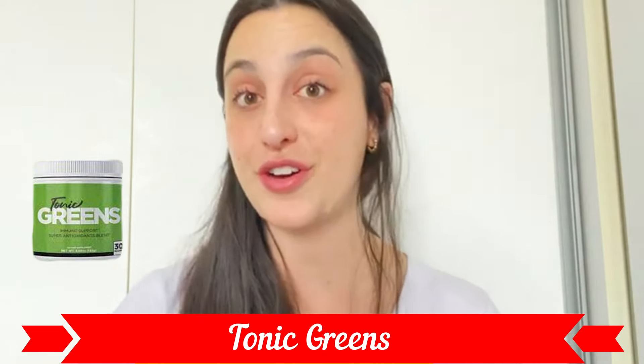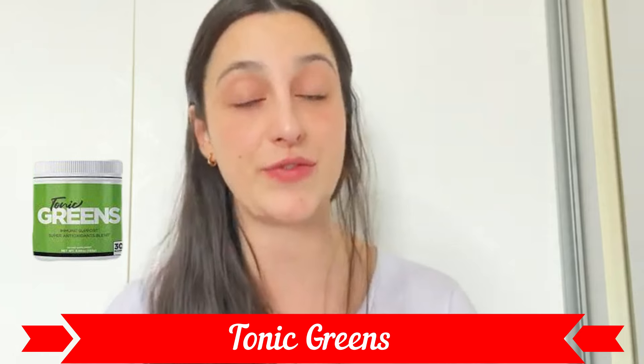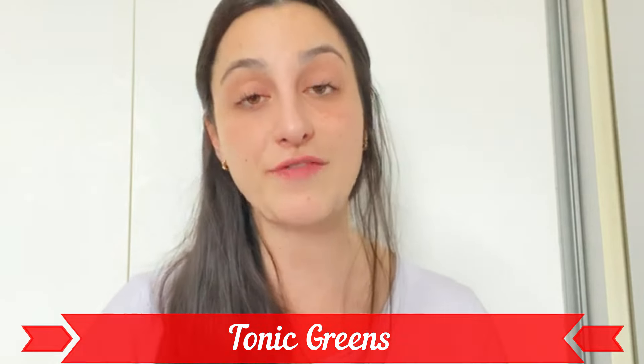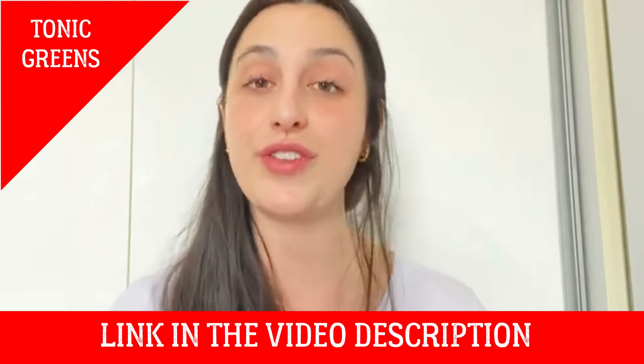What's up everybody, my name is Vick and I'm here today to talk to you about Tonic Greens. If you're here, I'm pretty sure you're looking for more info about this supplement — stay with me until the very end of this video. I'm pretty sure it's going to be the most complete one you will see today on the internet. I also have some really important warnings and alerts that you must know before actually purchasing this supplement.